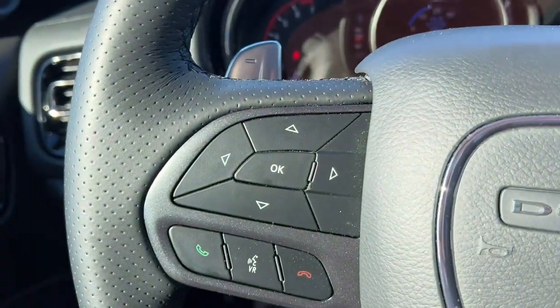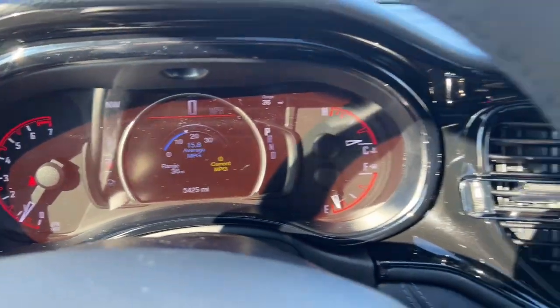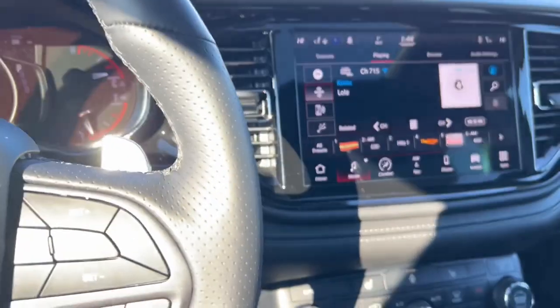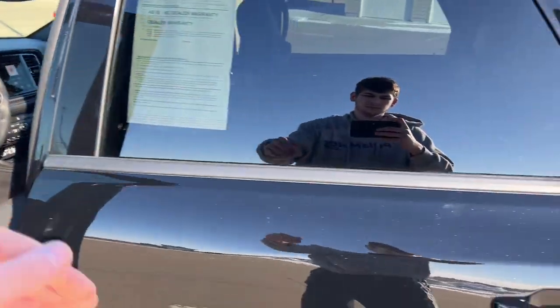These are just some of the great options this vehicle comes with: navigation system, keyless entry, sunroof and moonroof, remote engine start, keyless start, lane-keeping assist, adaptive cruise control, fog lamps, backup camera, and power liftgate.